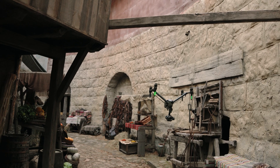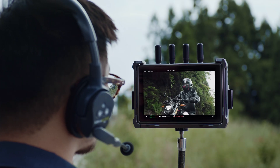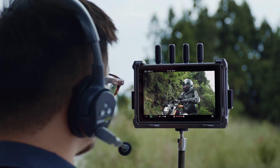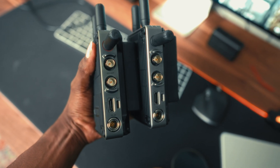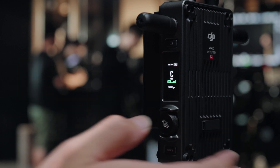So what is it exactly? The DJI transmission is equipped with O3 Pro technology and has an unobstructed range of 20,000 feet while maintaining a 1080p 60 frames per second feed with a latency of about 70 milliseconds. The new receiver is equipped with an HDMI port and dual SDI ports, giving you the ability to output three feeds at the same time.